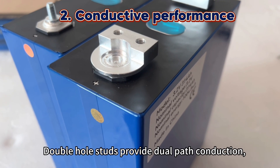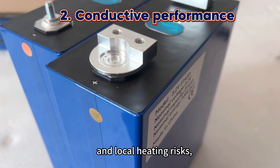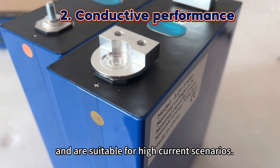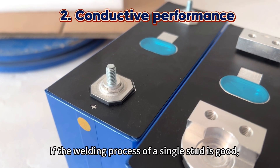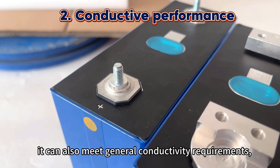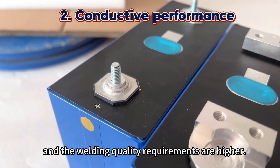Double-haul studs provide dual-path conduction, reduce contact resistance and local heating risks, and are suitable for high current scenarios. If the welding process of a single stud is good, it can also meet general conductivity requirements, though the welding quality requirements are higher.